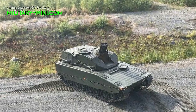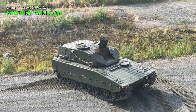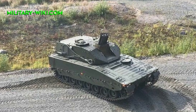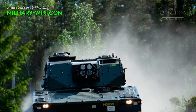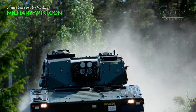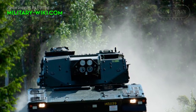A total of 104 mortar rounds can be stored inside the vehicle. Of these, 56 rounds are stored in the turret bustle, and another 48 rounds can be stored inside the hull. The mortars can be elevated to 85 degrees, though turret traverse is limited to 60 degrees.